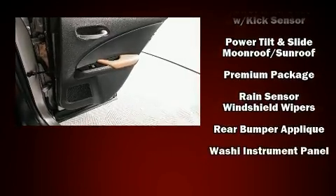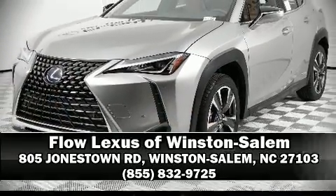Comprehensive safety includes row curtain airbags and stability control. Stop by our dealership or give us a call for more information.